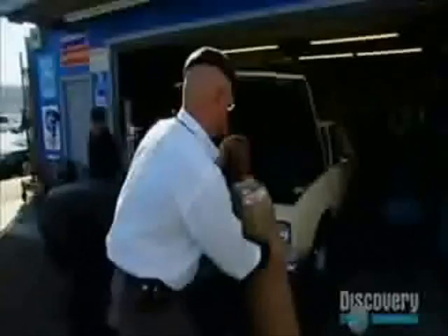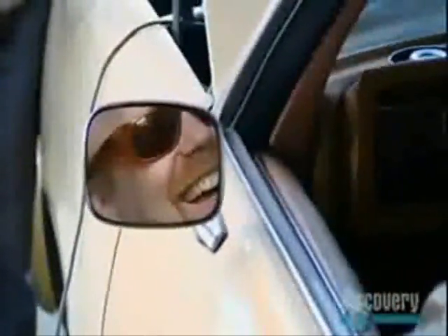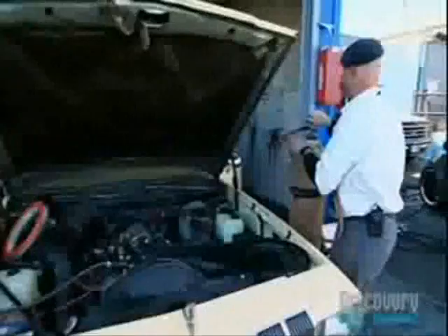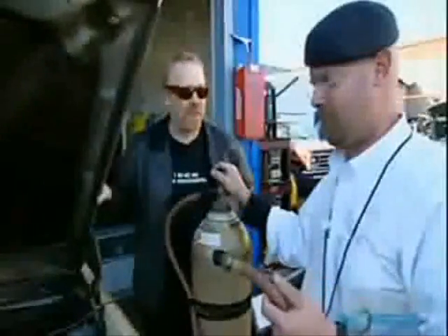But to test whether a car could even run on hydrogen in the first place, the boys are going to hose some directly into the carburetor. Ready? Okay, here we go! That's the coolest thing ever! I guess you could, if you had a lot of hydrogen, run your engine completely without any other modification.